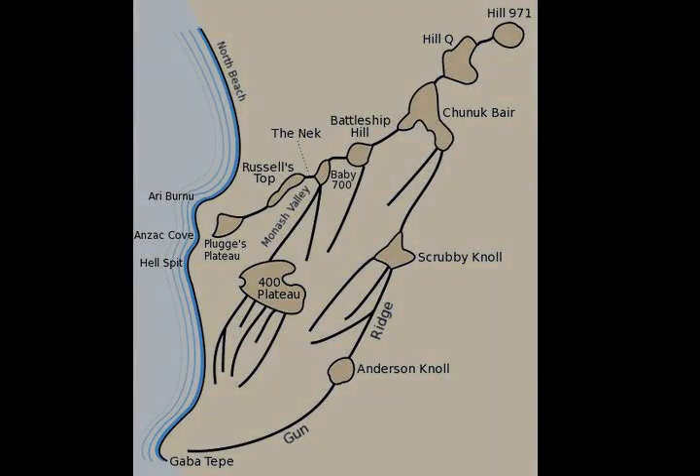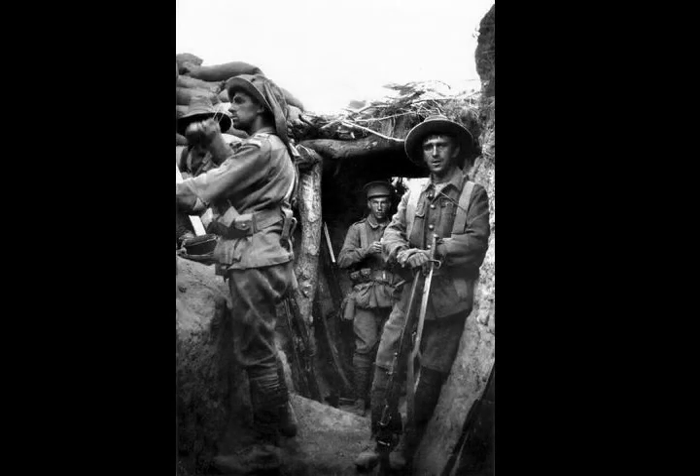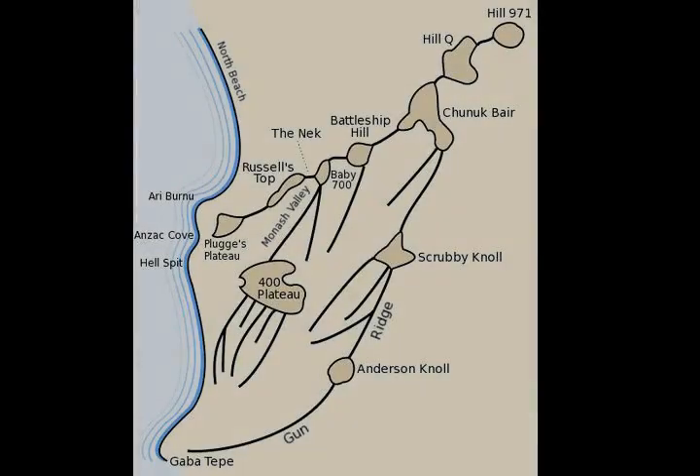Sent north to reinforce Lone Pine due to the effectiveness of the Australian attack, Kannengiesser's 9th Division was directed instead to proceed on to Chunuk Bair where, at the time, there was only one Ottoman artillery battery and a covering force of 20 infantrymen. His force arrived in time to seriously delay the New Zealand attack, and ultimately the wider offensive of which the battle was a part failed. Afterwards, a stalemate situation developed on the Gallipoli Peninsula although there were brief periods of localised fighting. In September, the troops of the Australian 1st Division who had taken the position at Lone Pine were relieved by the 23rd and 24th Battalions.